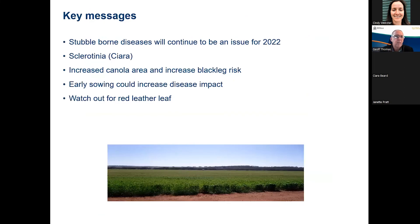Key messages: stubble-borne diseases were common last year and will continue to be an issue for 2022. Kira will talk about sclerotinia. The increased canola area will probably predispose towards increased blackleg risk. Early sowing opportunities do increase the impact of diseases across the spectrum, certainly exposing the upper portion of plants to disease-favourable conditions. And we are really interested for people to be on the lookout for red leather leaf. Thank you.